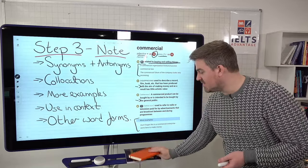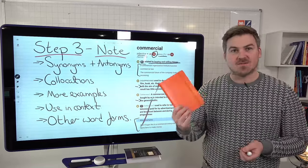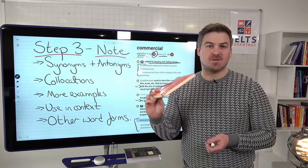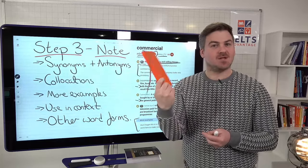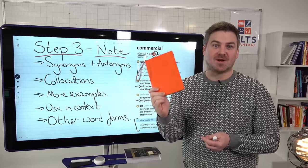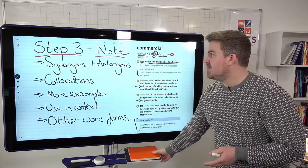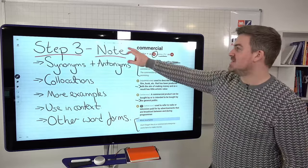The best and most successful students I've worked with — and any students who join my VIP course — one of the first things we tell them is: get yourself a vocabulary notebook. Read every day. Listen every day. Note your new words down. But that's not the final step.